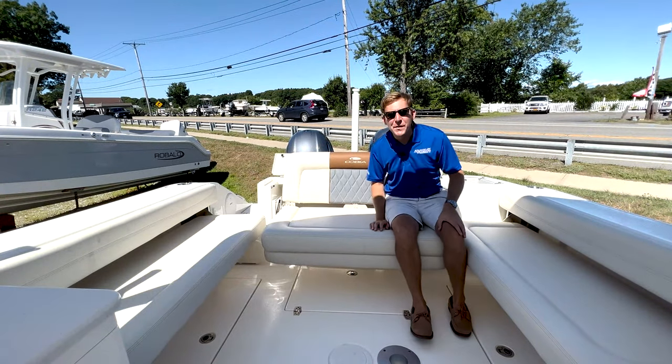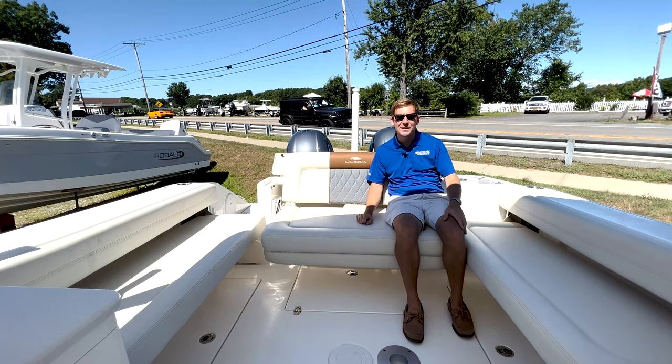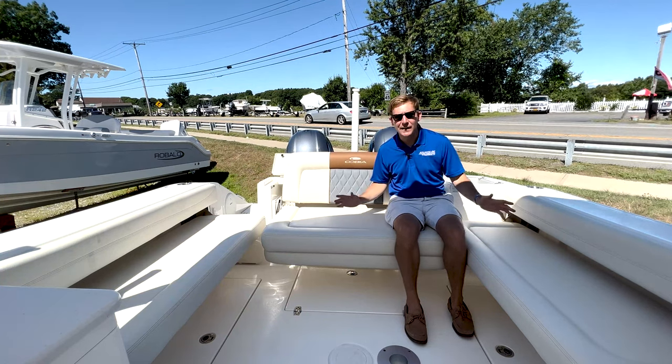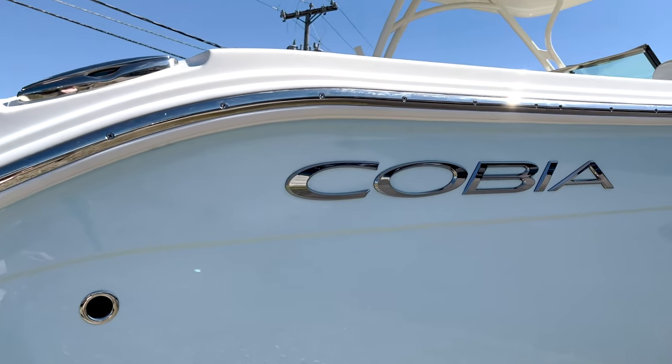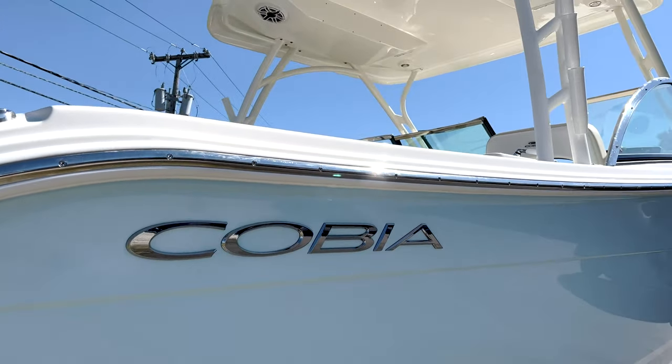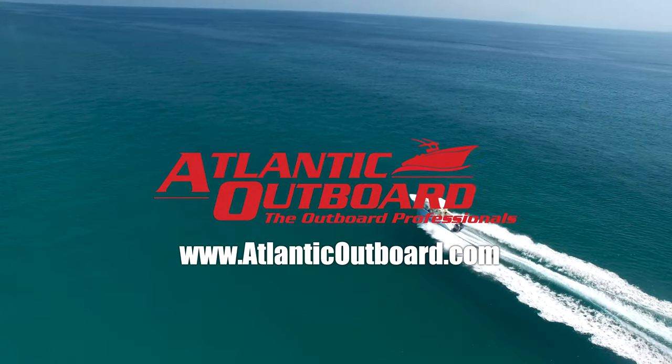Thanks again for watching our video on our new stock boat, the 2022 Cobia 280 DC. Myself and the entire Atlantic Outboard team could not be more excited to offer this great brand to the entire state of Connecticut. I'm Evan from Atlantic Outboard — thanks for watching. Don't forget to check us out online at AtlanticOutboard.com and subscribe to our YouTube channel today.